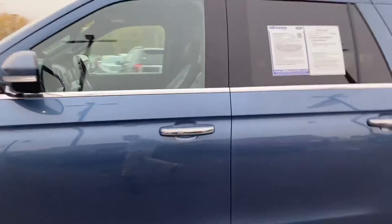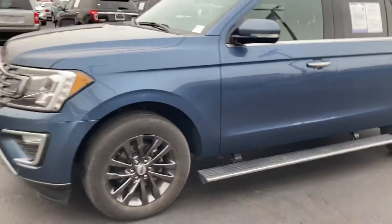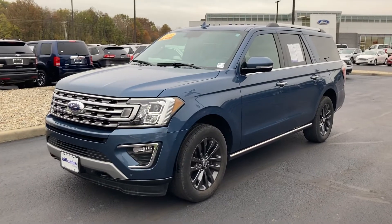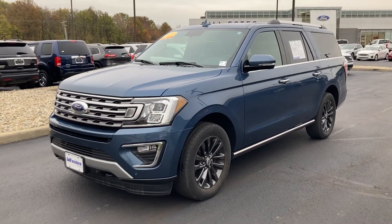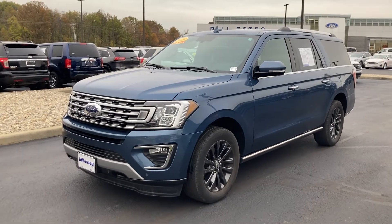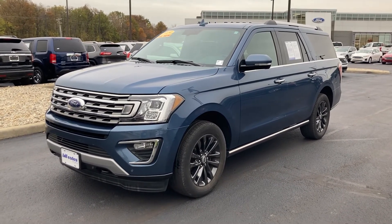If you have any questions about our 2019 Expedition Max — it is a 4x4 with the power running boards, all the other bells and whistles, and the max length — give me a call. My name's Chris Stillen. You can reach me at 317-852-2231. Thank you.